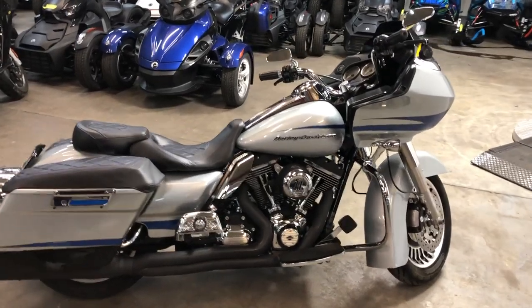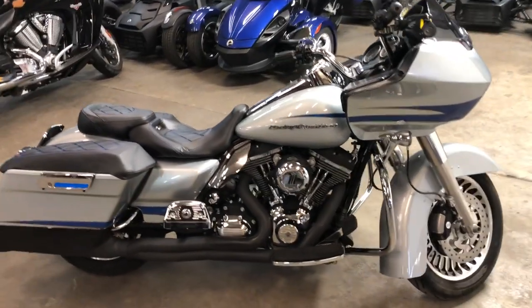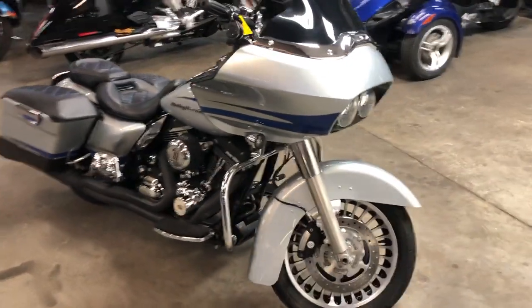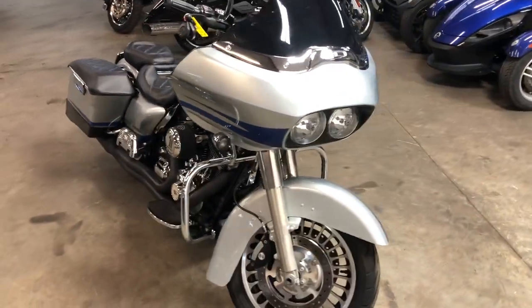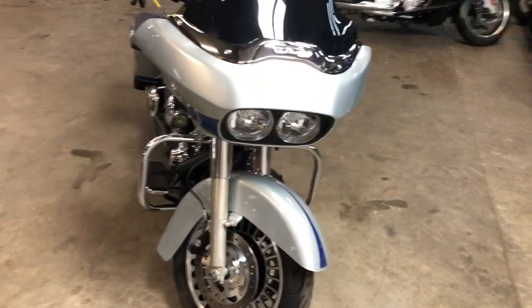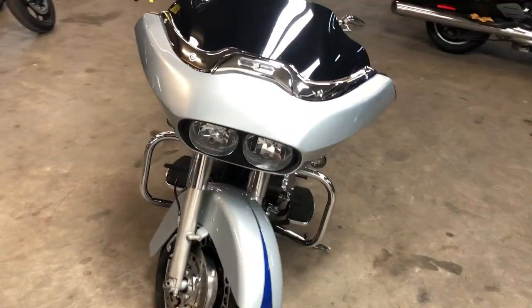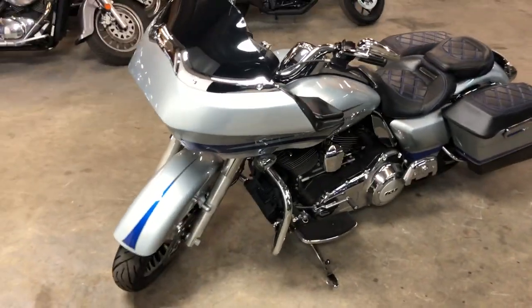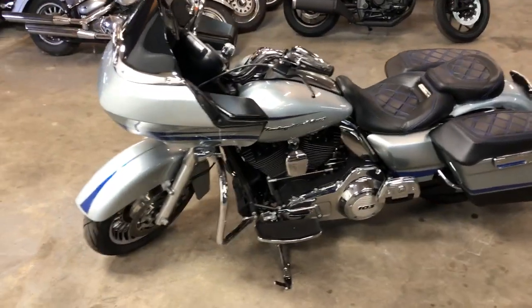Hey guys, approvalpowersports.com here doing some videos on some stuff that just came into the showroom. Check it out — 2011 Road Glide Ultra for sale, liquid silver paint, 103 cubic inch motor, low miles, only thirty-one thousand four hundred seventy-six on this one. Sharp, clean Road Glide, runs strong, needs nothing, everything works.